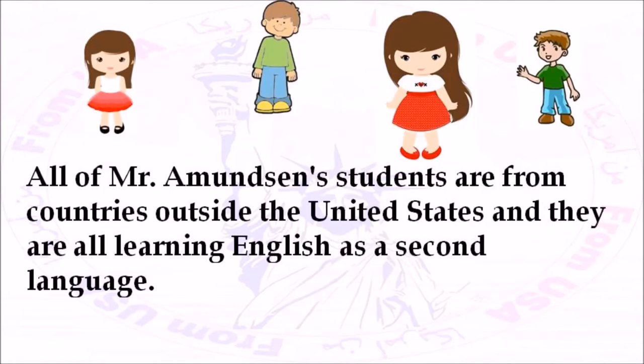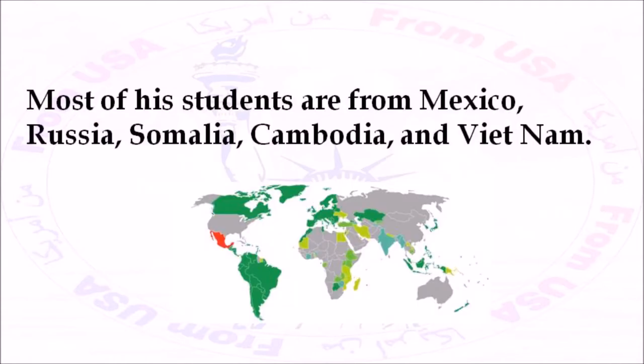All of Mr. Amundsen's students are from countries outside the United States, and they are all learning English as a second language. Most of his students are from Mexico, Russia, Somalia, Cambodia, and Vietnam.